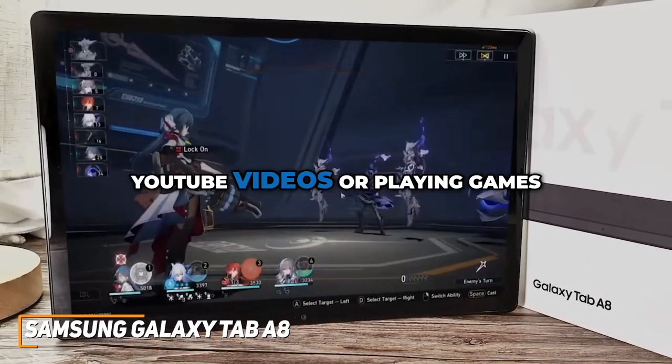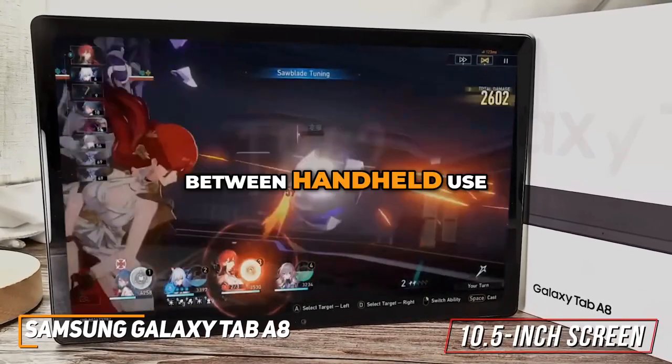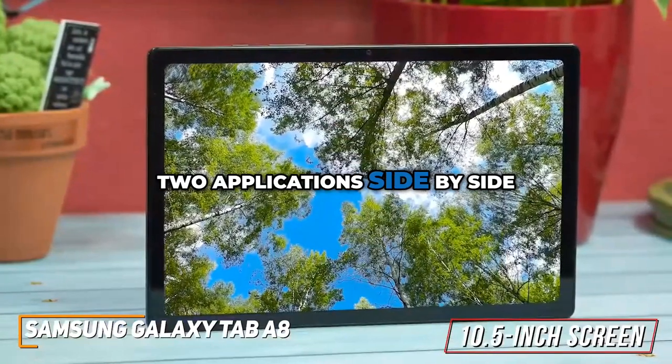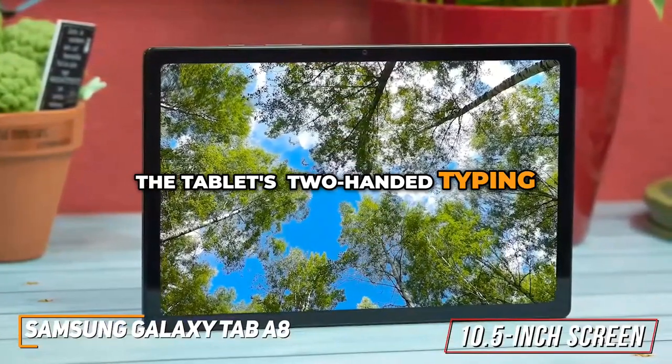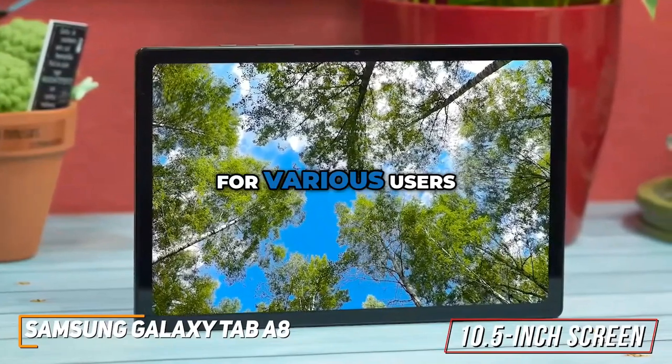Whether you're watching YouTube videos or playing games, the 10.5-inch screen strikes a perfect balance between handheld use and tabletop productivity, allowing users to comfortably use two applications side-by-side. The tablet's two-handed typing experience adds to its versatility, making it a practical choice for various users.